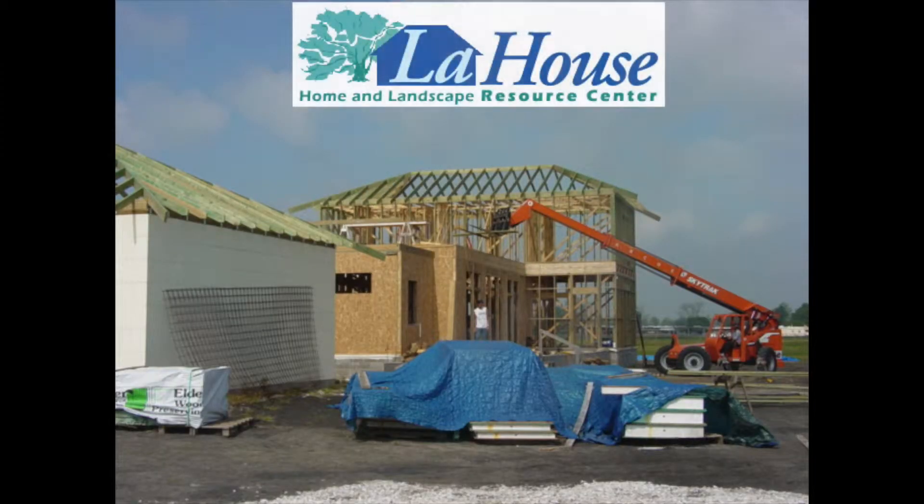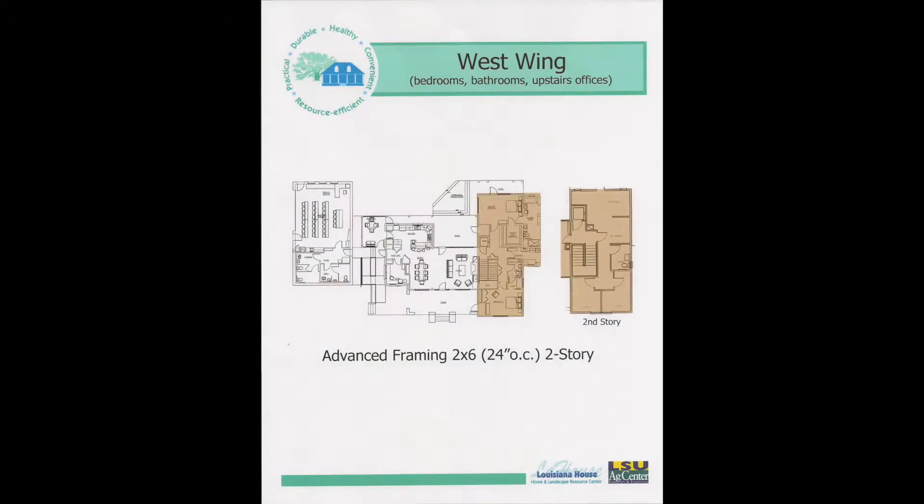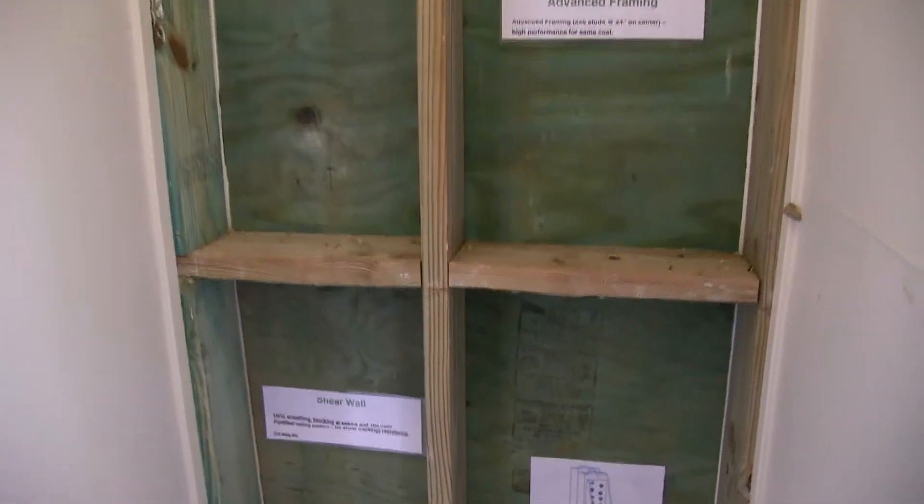One of the four high-performance building systems demonstrated in the construction of La House is known as Advanced Framing, an optimum value engineered method of wood frame construction used in the two-story west wing of La House and revealed in cutaways in the front porch closet and the laundry room.